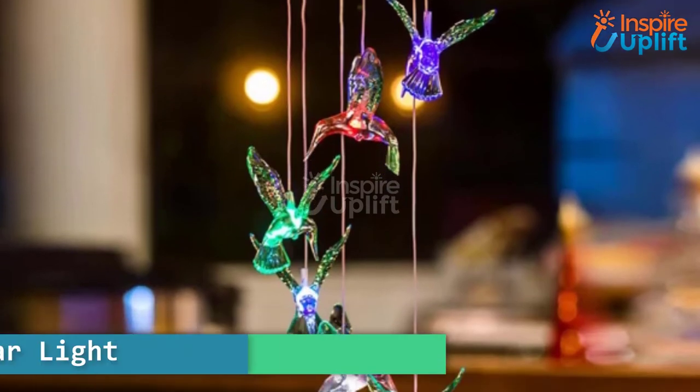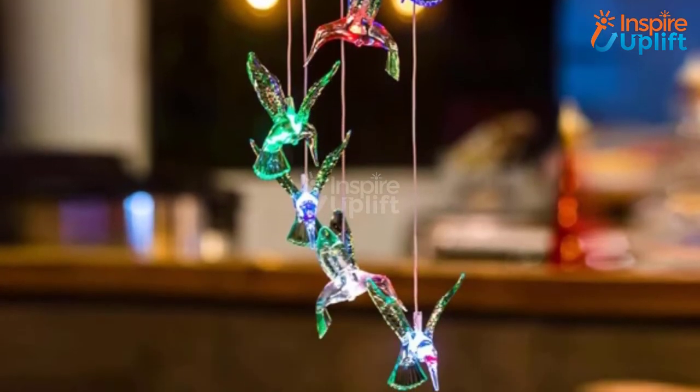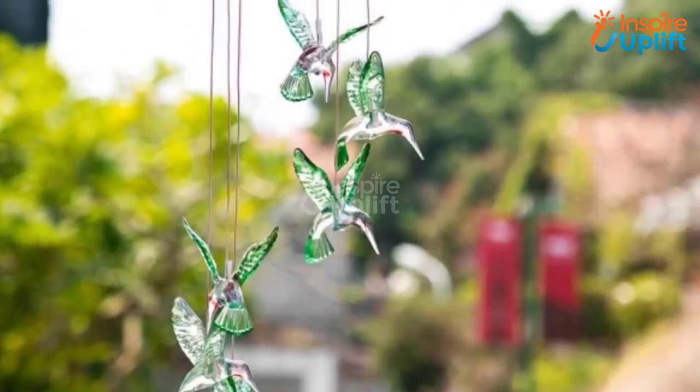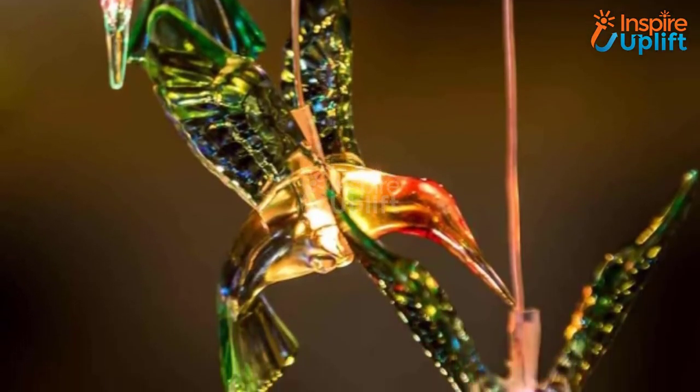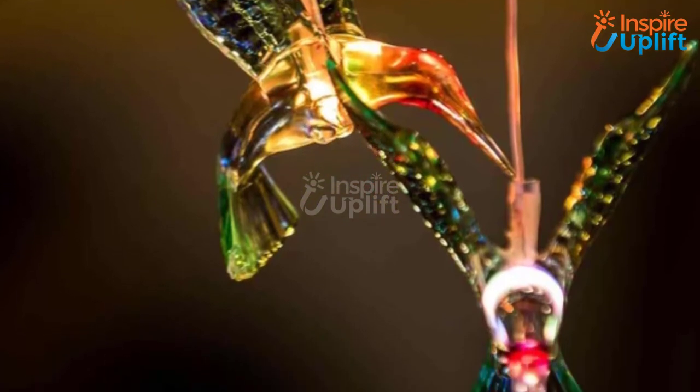At number 3 we have the hummingbird solar light. Get rid of dull vibes and place these colorful light-emitting hummingbirds to uplift the ambience. Waterproof and solar charged, these are ideal to spruce up any bedroom without any hassle.